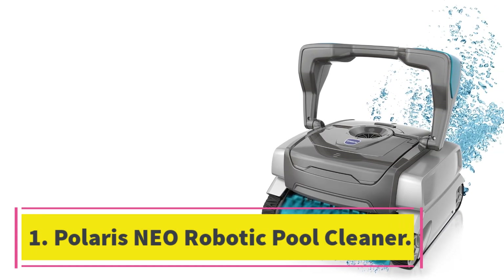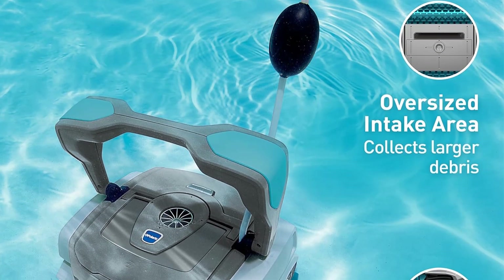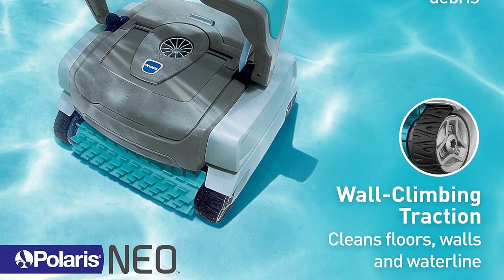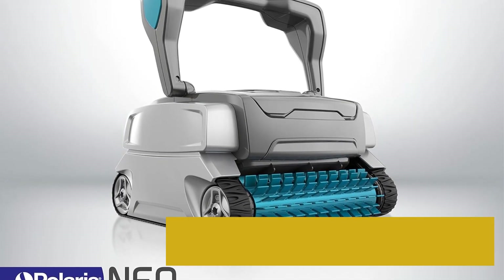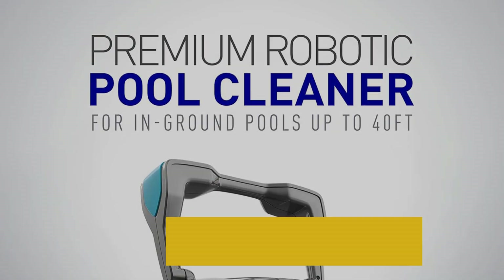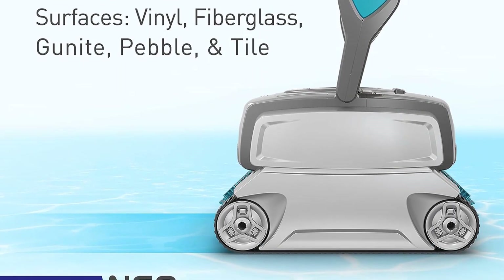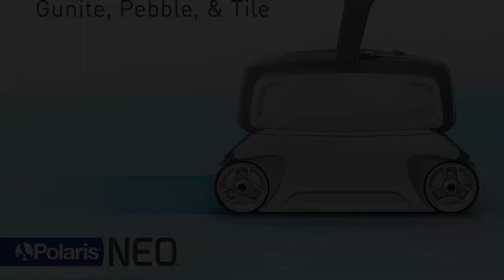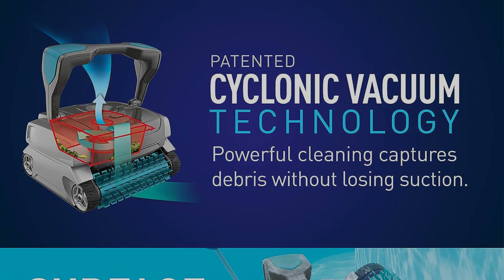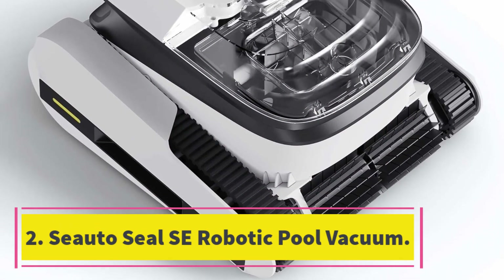Number one: Polaris Neo Robotic Pool Cleaner. The Polaris Neo robotic pool cleaner is designed for effortless cleaning of in-ground pools up to 40 feet. It can navigate all surfaces, climb walls, and clean up to the tile line, ensuring thorough cleaning. With cyclonic vacuum technology it captures debris without losing suction, and the push-and-go filter canister makes it easy to dispose of debris without touching it. The package includes a 50-foot cable and a 4-liter debris canister. Polaris has been providing quality automatic pool cleaners for over 40 years.